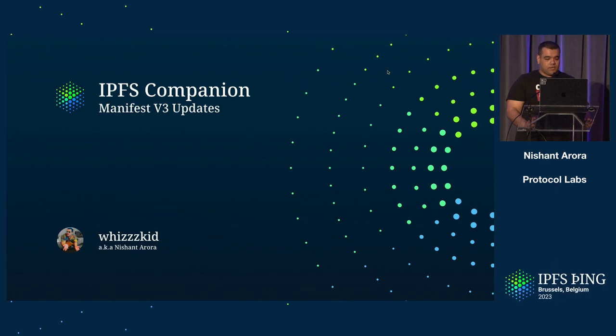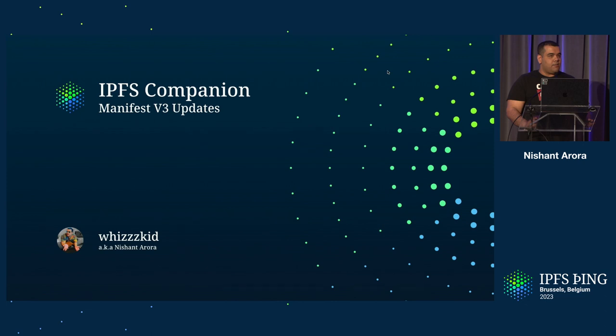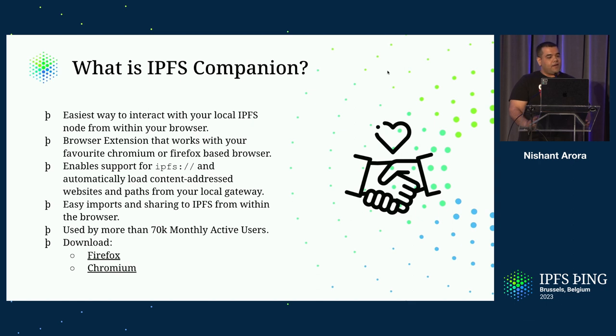Hey everyone, I'm Nishanth, also known as WizKid. I'm working with the IP stewards and I work on maintaining IPFS Companion. IPFS Companion is basically the easiest way to interact with your local IPFS node from within your browser without ever leaving your browser. It's essentially a browser extension that works with your favorite Chromium or Firefox-flavored browser. It enables support for IPFS protocol handlers, and it automatically loads content-addressed websites and paths. It also makes it really simple to import and share on IPFS, and we have about 70,000 monthly active users on our extension.